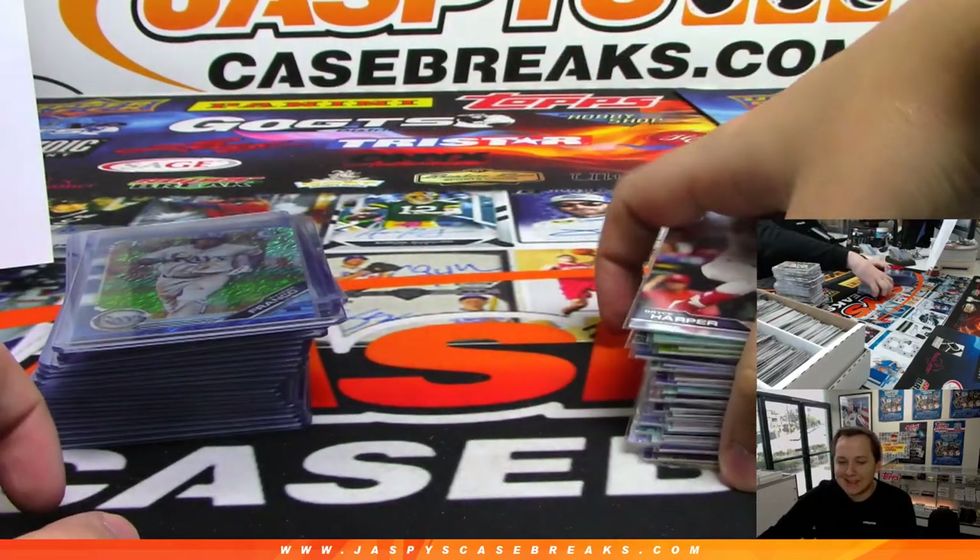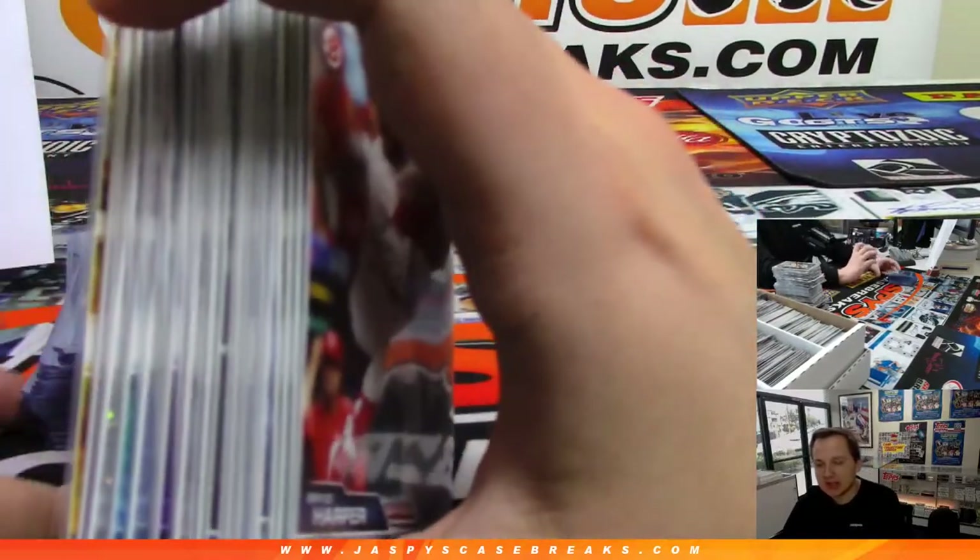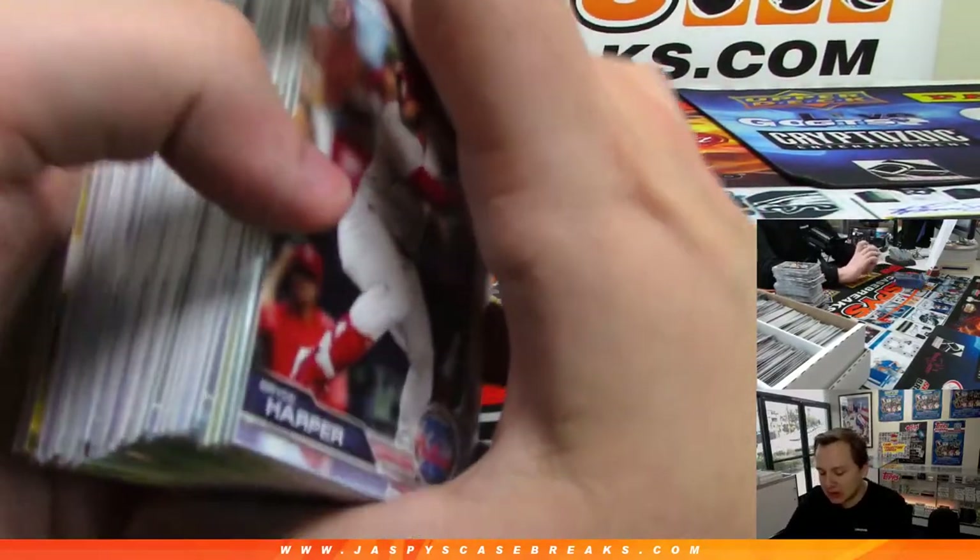How's it going everybody? This is the 2019 Bowman Baseball HTA Jumbo 8-box case number 6 pick your teams recap video.